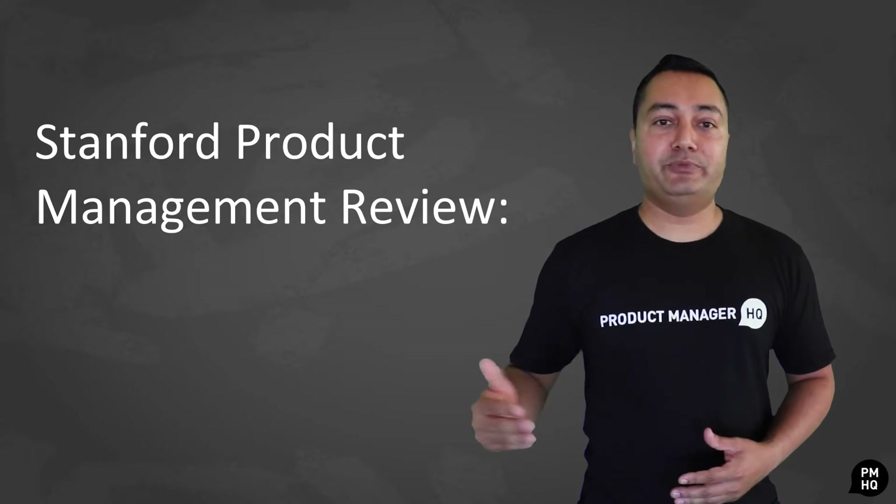Hi there, my name is Dhaval Bhatt and I'm the partner here at Product Manager HQ. Today, I would like to share with you my thoughts on Stanford University's product management programs.